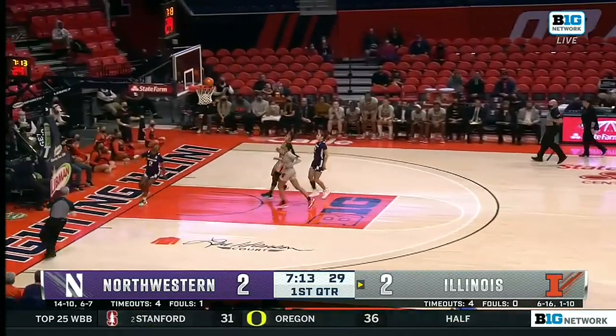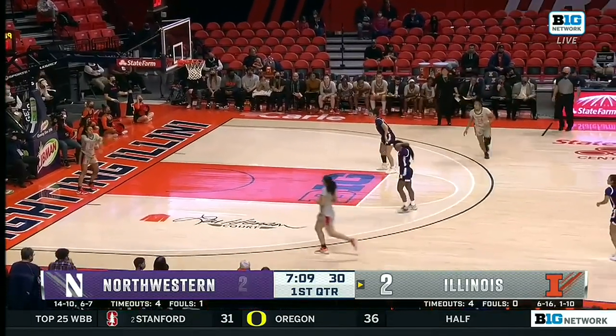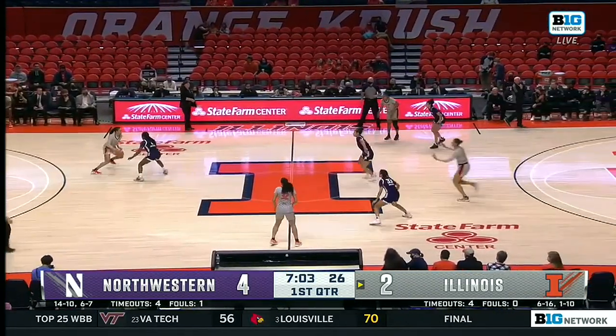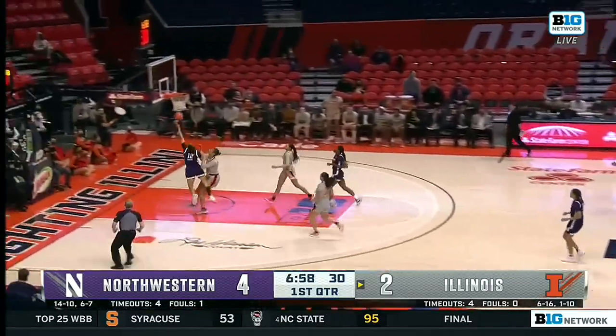Burton causes a turnover and Satterlite lays it in. What makes this defense so spectacular? The Blizzard defense is all about pretty much just matching up — those guards in the front. You see Burton right here, with the disruptive hands constantly.